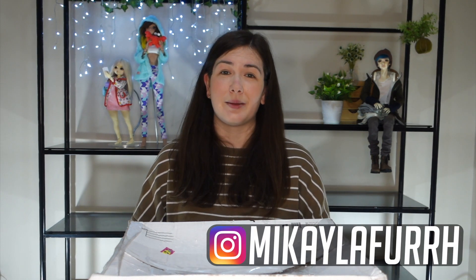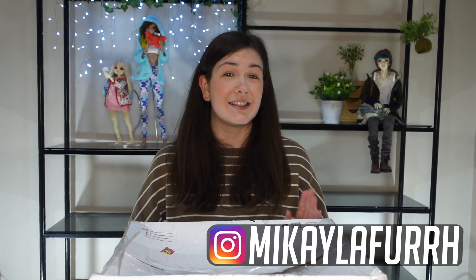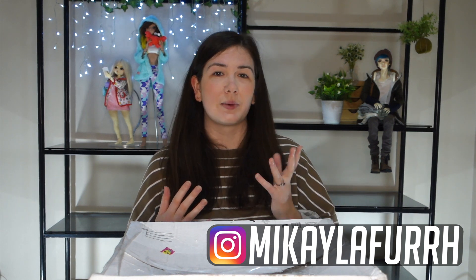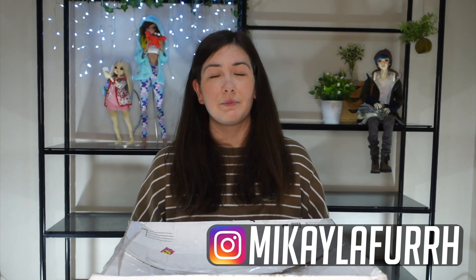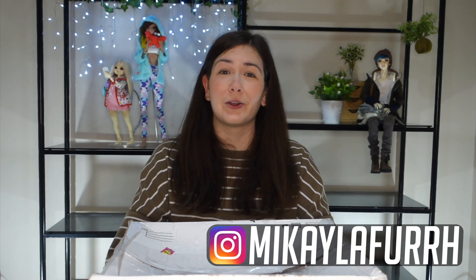I don't know what I did to deserve this but I'm really excited to open it. To all of you watching, I will put a link to Kayla's Instagram in the description below. She has a Smart Doll Mirai and has named her Honey — she is adorable. I am of course biased to the name, but she's gorgeous and I really recommend checking her out.